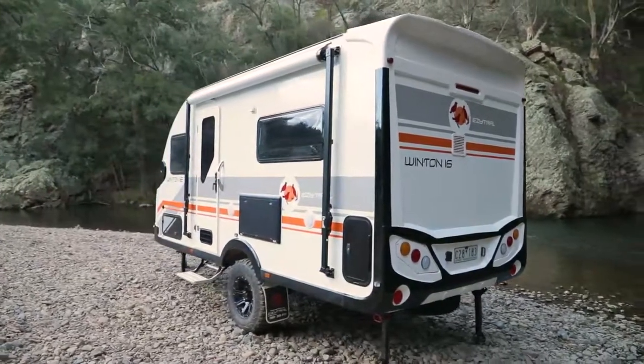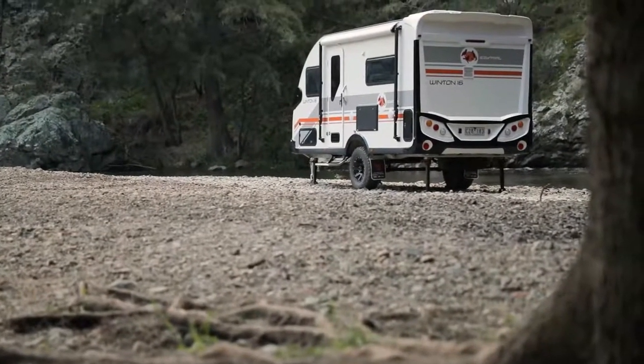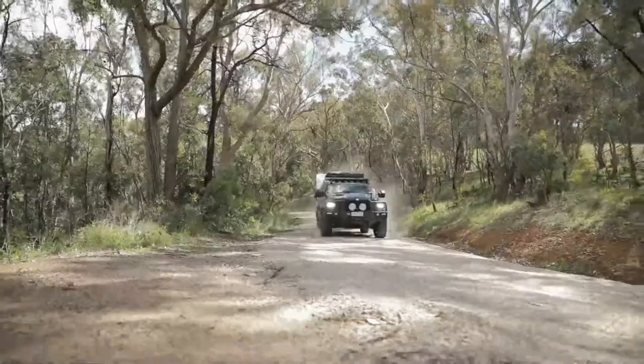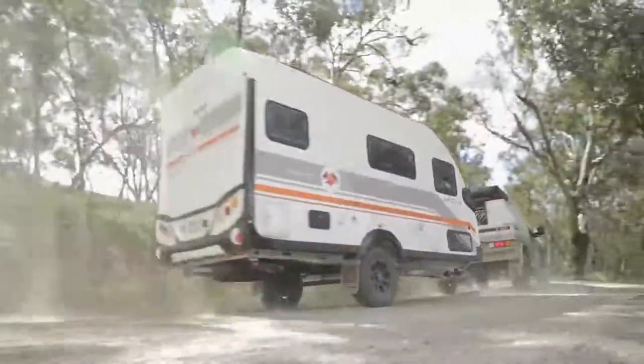The Winton 16 Twin packs in many of the great features of the Winton 18 range, but in a more compact single axle package perfect for couples. This van is the perfect option for those who want a full-size touring van but want easier maneuverability and a bit less weight behind their tow vehicle.